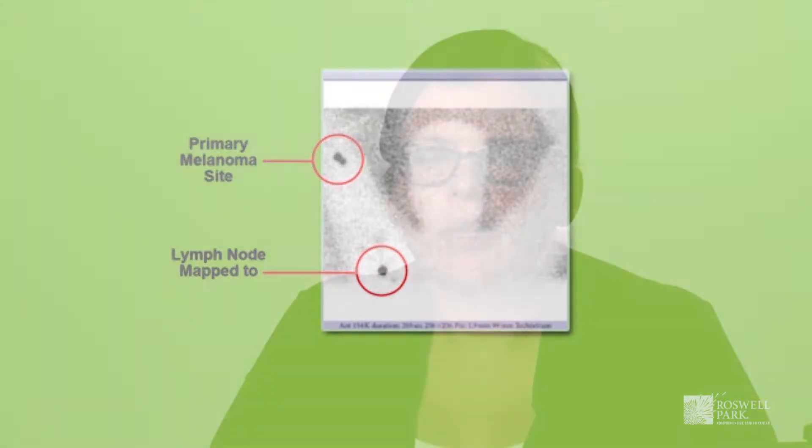The lymphoscintigram will help us to determine the number of lymph nodes that drain this area of skin and their location. Sometimes patients will have more than one sentinel lymph node, and sometimes this may drain to more than one lymph node basin. For example, a melanoma on the upper back may drain to the lymph node chain in the neck as well as into the area of the axilla or armpit.